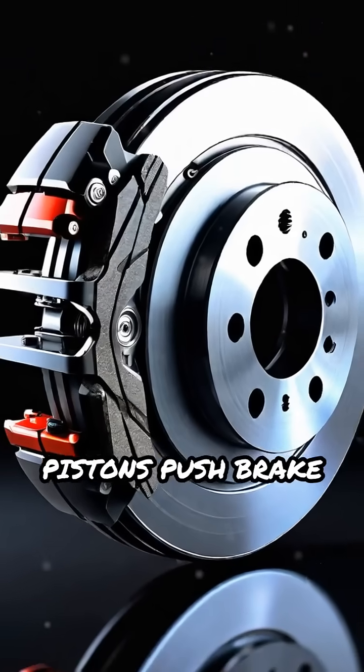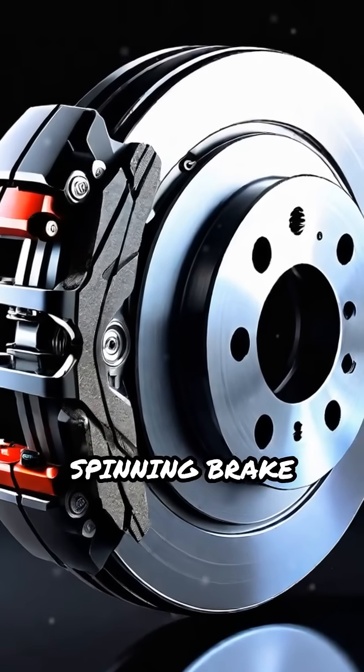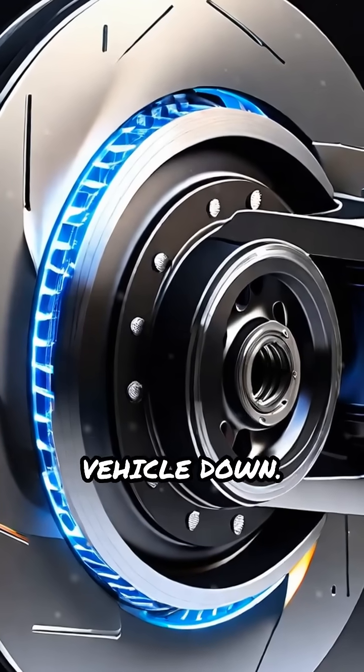Inside the caliper, pistons push brake pads against the spinning brake disc, creating friction that slows the vehicle down.